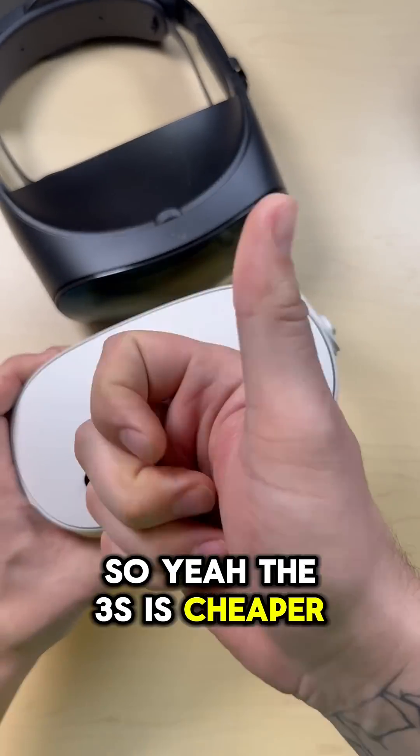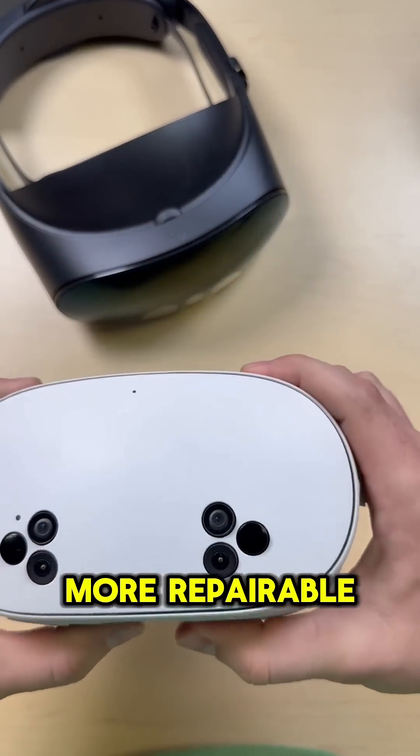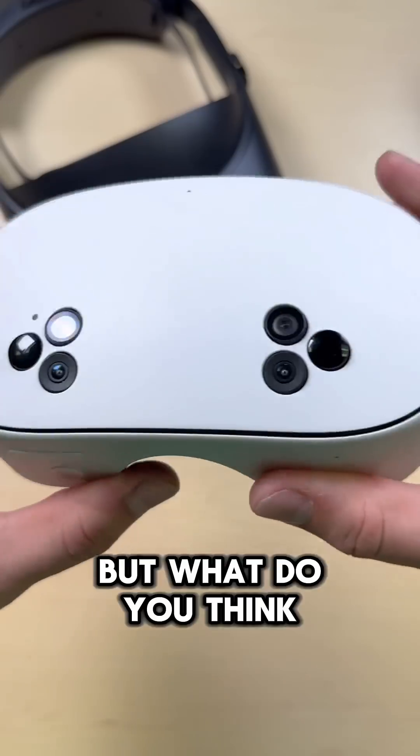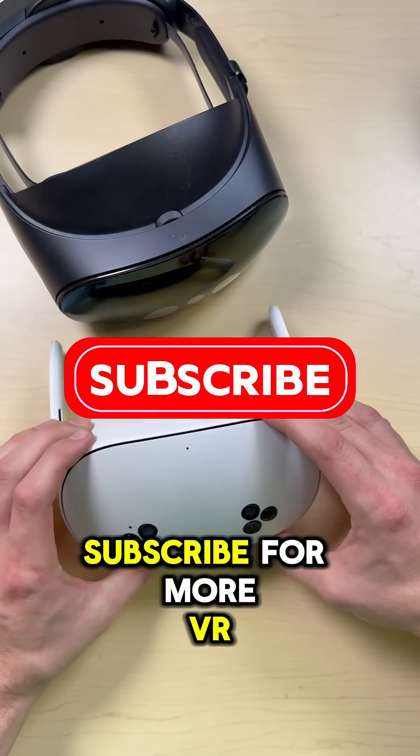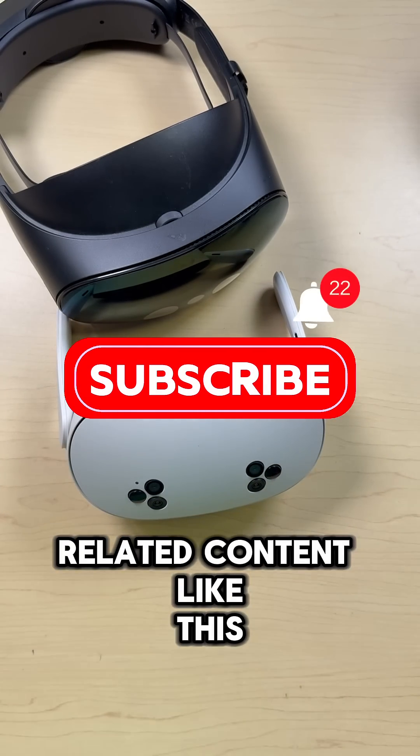So the 3S is cheaper, faster, lighter, and did I mention more repairable? But we'll talk about that in another video. What do you think — is the 3S really better than the Pro? Let me know in the comments, and don't forget to like and subscribe for more VR-related content like this.